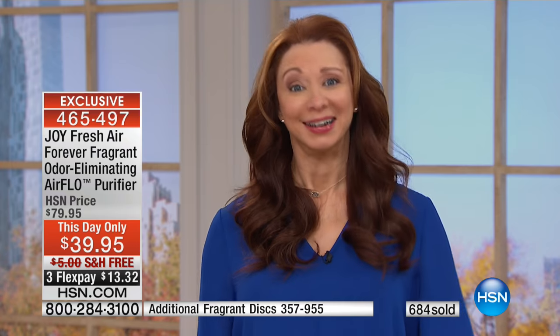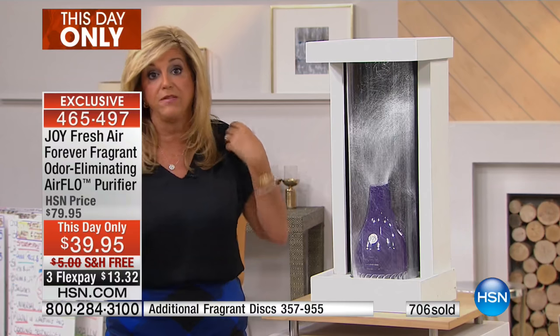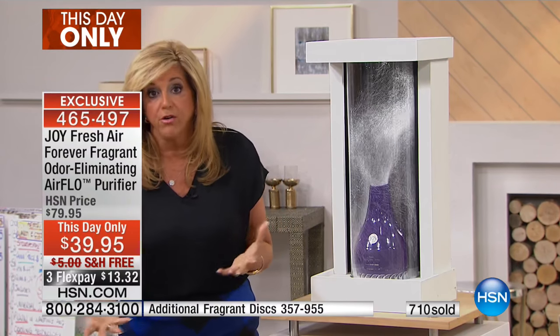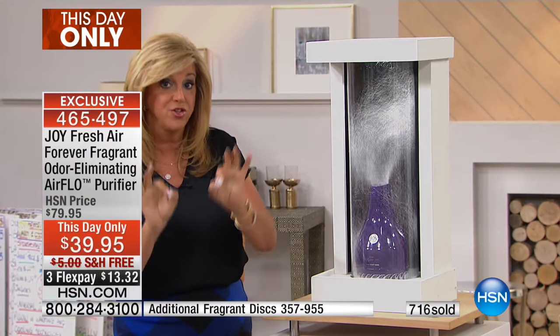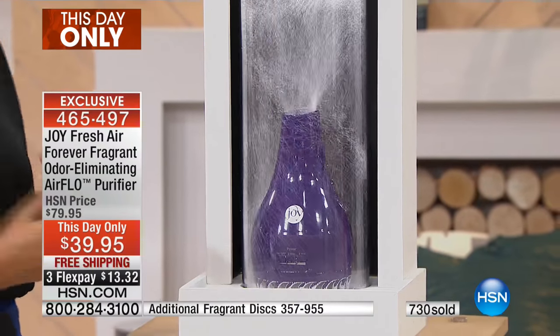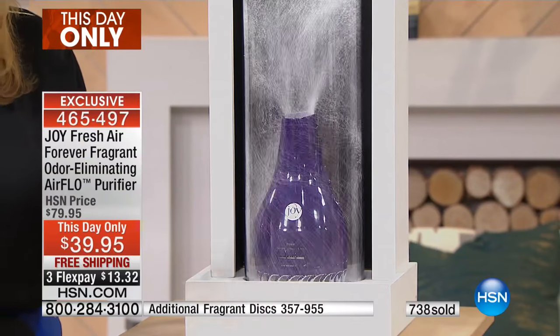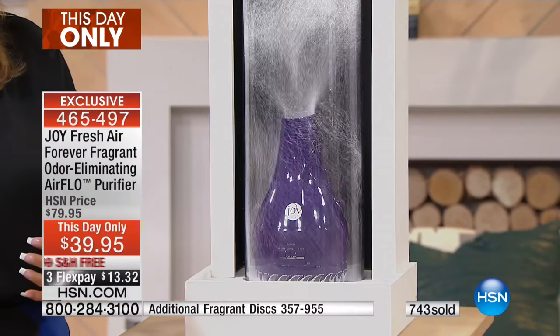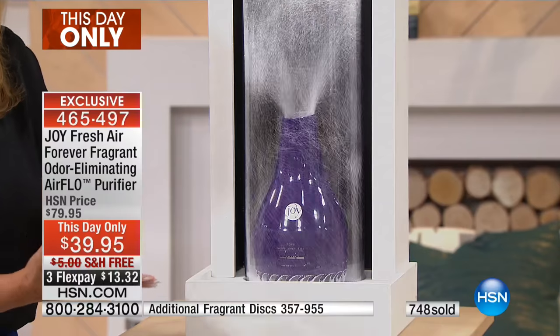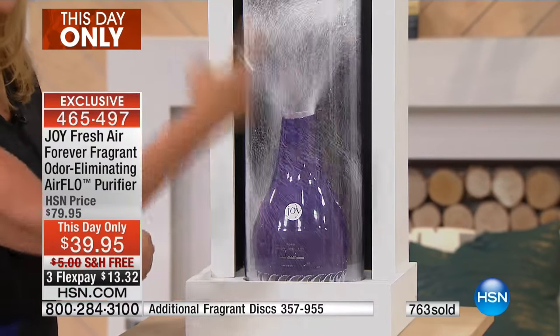It uses as much energy as a clock radio. So you can leave it on 365 days out of the year, 24 hours a day. You don't even hear it. How perfect is that? You don't have something big and bulky, but look — we're not talking about something that isn't effective. Look at the price. Look at the effect — this is the effect of what it does with the air.